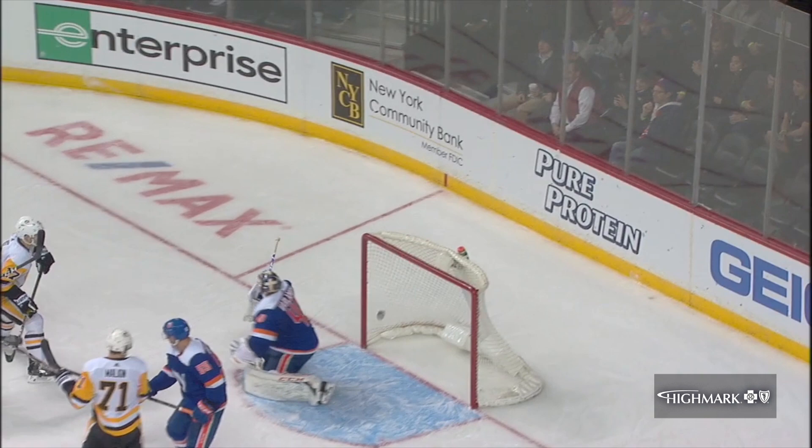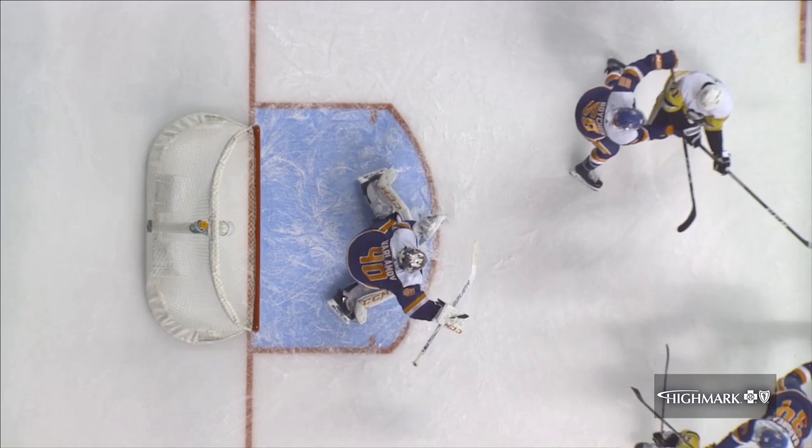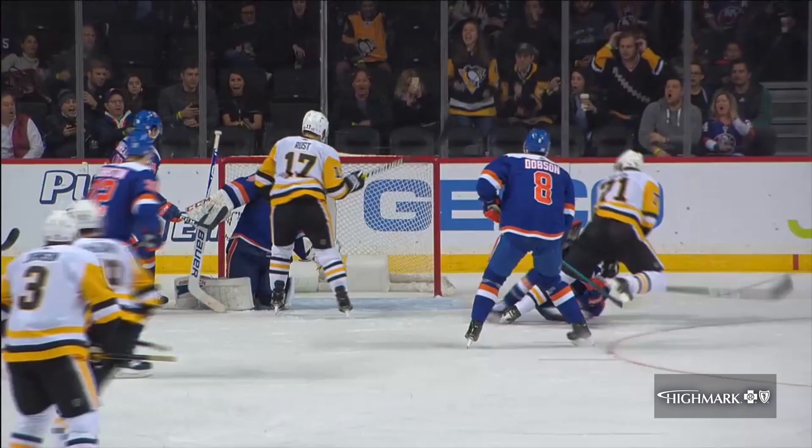Yeah, but it wasn't. Rikula hits the crossbar. It comes down. Look at Gino plays — continues to play. And on the backhand, he loses his man, puts it in.